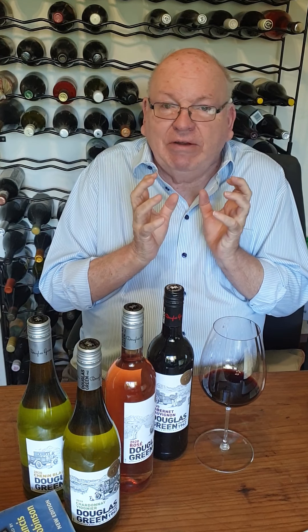On the palate, it's medium weight. It's just a mass of berries — wonderful berries — sappy, with good support from some fine-grain tannins. And of course the oak and its spice, and then a nice long aftertaste.